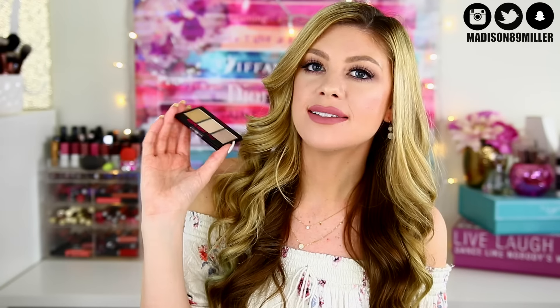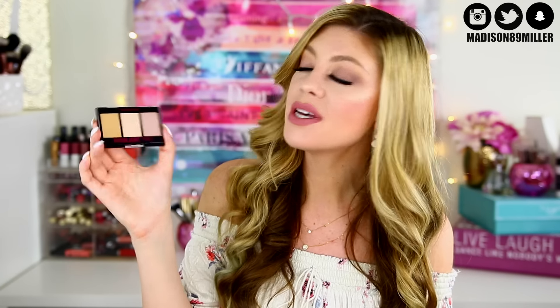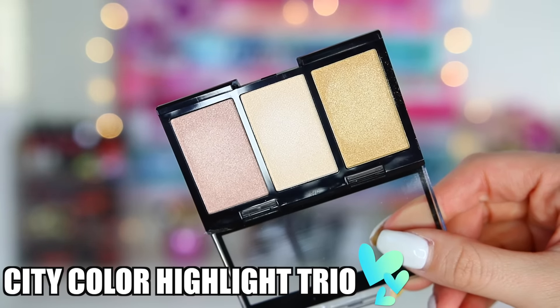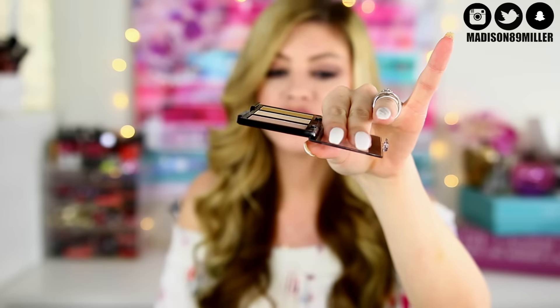The first product I got is a highlighter trio from City Color. I'm super excited about this. Here it is up close — super pretty. You get quite a lot, and the packaging is really thin too, so it's not going to take up a lot of space.